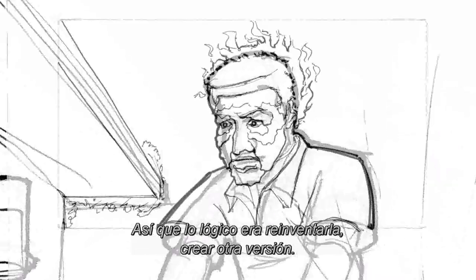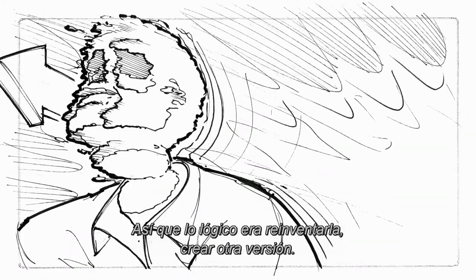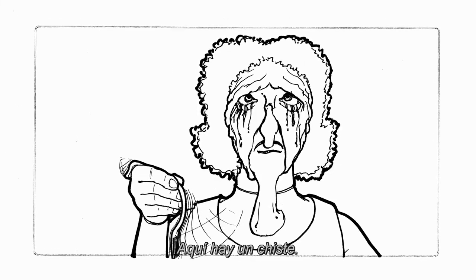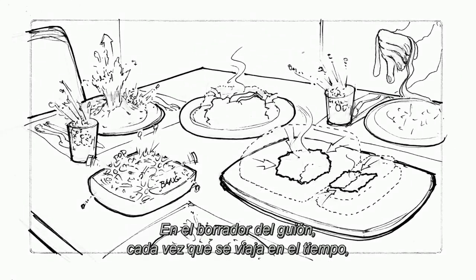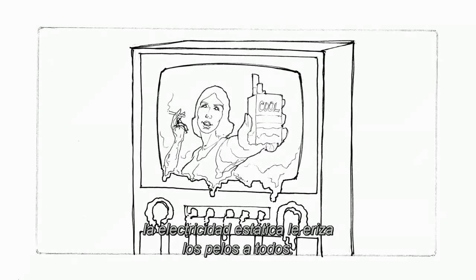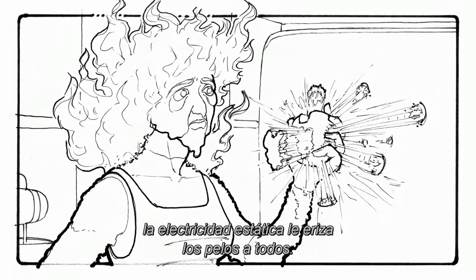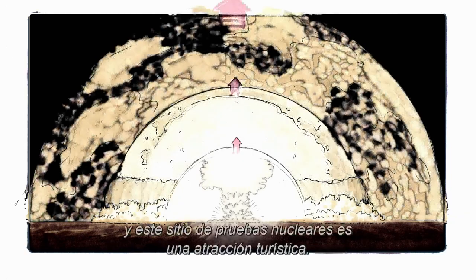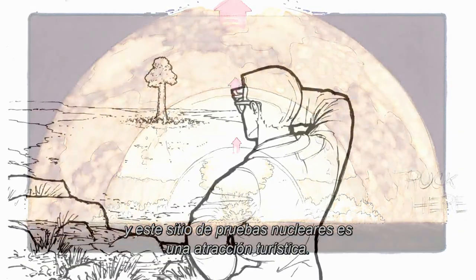And it made sense for us to try to reinvent it and figure out a different way to do it. Now we have a gag in this draft of the script: every time there was time travel, static electricity would make people's hair stand on end. So you'll see the payoff of that gag in 1985 when Marty re-emerges and this nuclear test site is actually a tourist attraction.